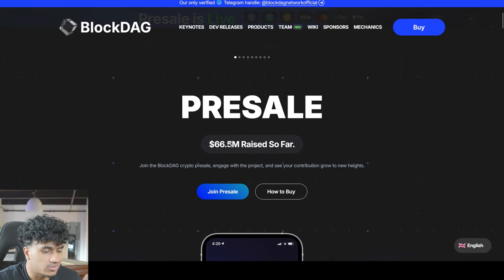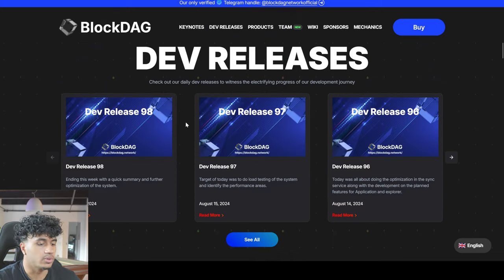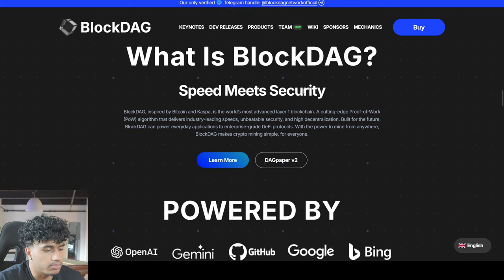This is a pre-sale and they've raised $66.5 million. For a pre-sale, that is no joke — it is very impressive. Their dev releases have so much information you should definitely check out. What actually is BlockDAG? BlockDAG is inspired by Bitcoin and Kaspa. It is the world's most advanced layer one blockchain, a cutting-edge proof-of-work algorithm.